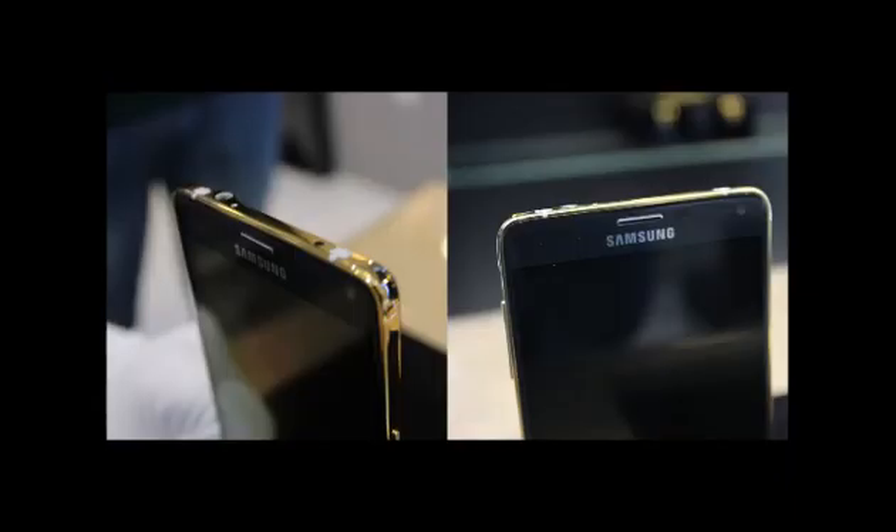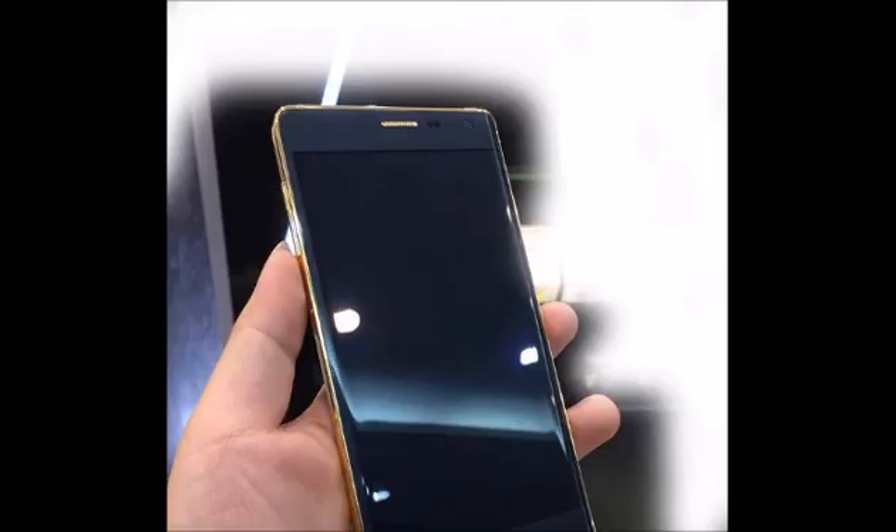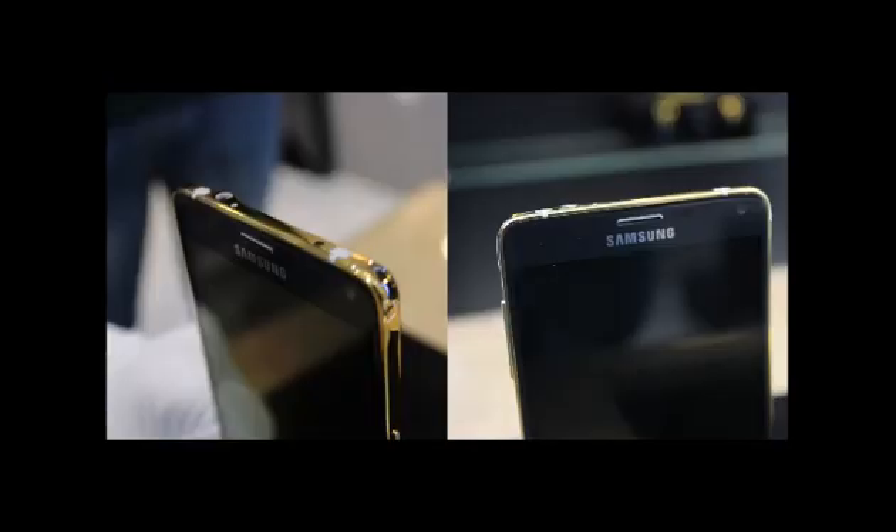The Galaxy Note Edge is, to be blunt, a quirky smartphone. Gold smartphones, whether in fake colors or actual 2-4K plating, are not exactly new in the industry. Almost all flagships have seen a variant. Even the Galaxy Note Edge's sibling, the Galaxy Note 4, got the gold treatment — and from Vietnam even.